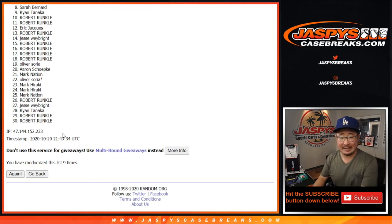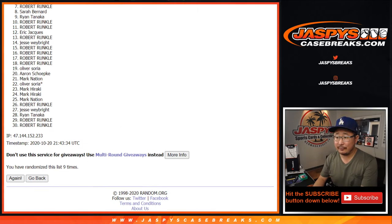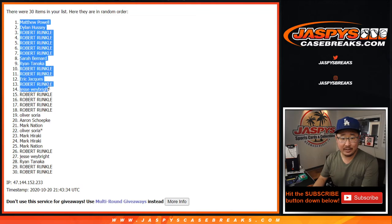After nine — half the break. First half, congrats. Matthew down to Robert. So Matthew, Dylan, Robert, Robert, Robert, Robert, Robert, Sarah, Ryan, Robert, Robert, Eric, Robert, Jesse, Robert. So there you go — top 15, you're in the obsidian break, coming up in a separate video right after this.